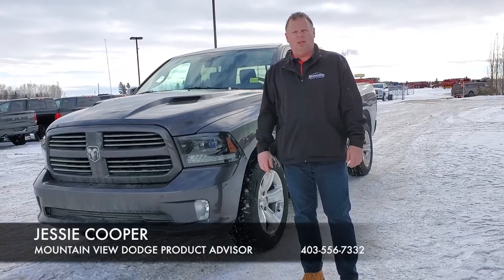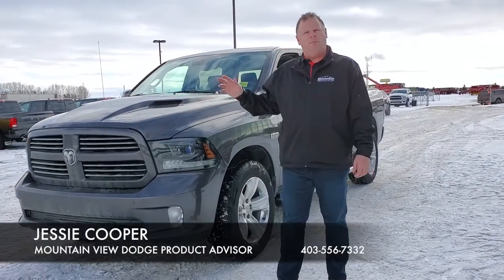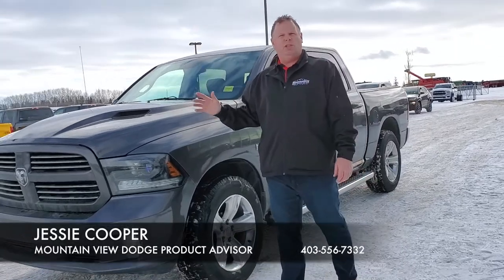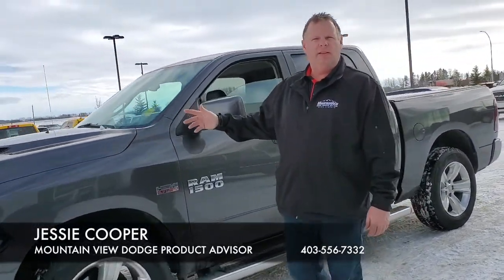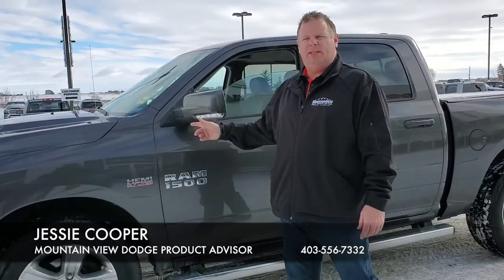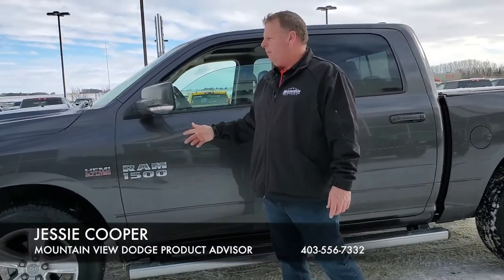Hey folks, Jesse here at Mountain View Dodge. Today I have another one of our pre-owned Mountain View certified Ram vehicles. This one here is a 2015 Ram Sport 1500 with the 5.7 liter Hemi.